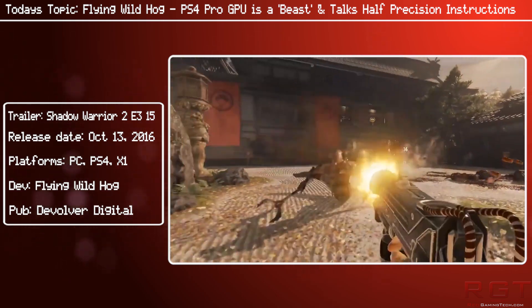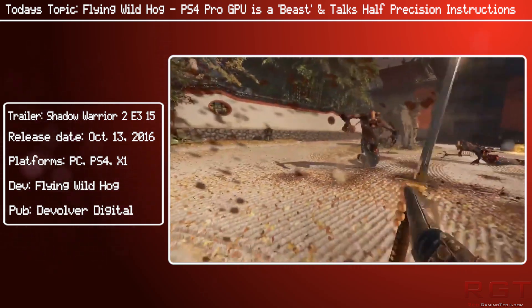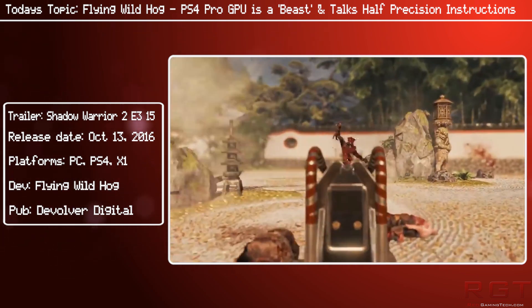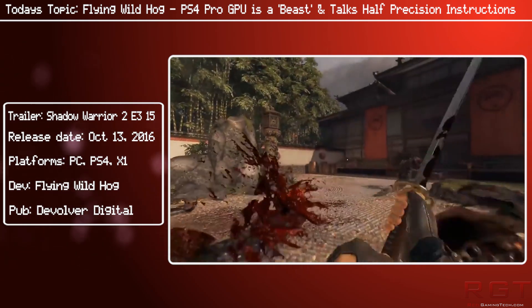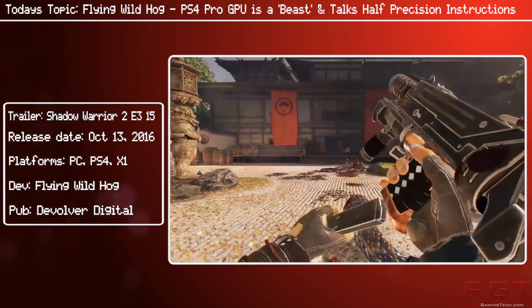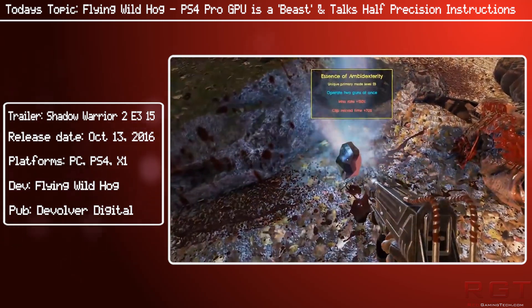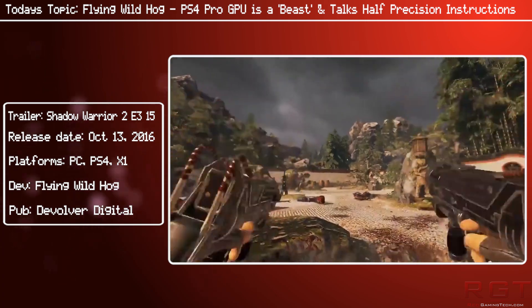Given the limitations in how much they could upgrade the GPU — since the CPU had to remain fairly similar to maintain compatibility with the vanilla PS4 — developers were limited in what they could do. With those constraints in mind, the answer was to use the hardware more efficiently: performing two 16-bit operations at the same time to make better use of the available hardware.